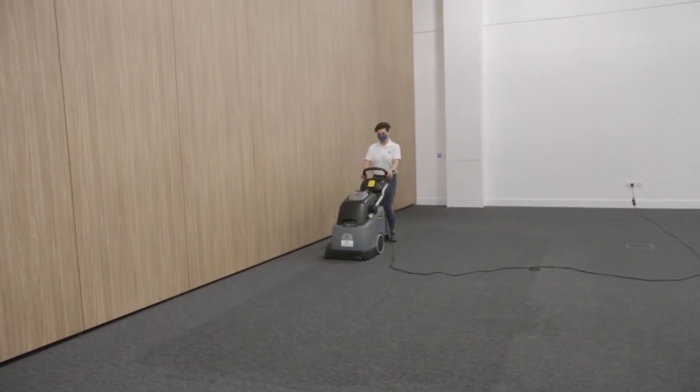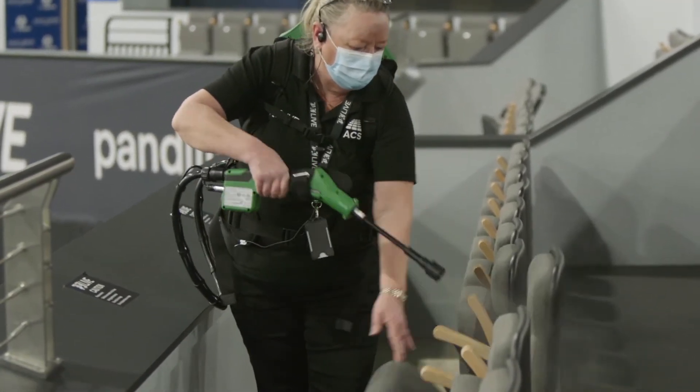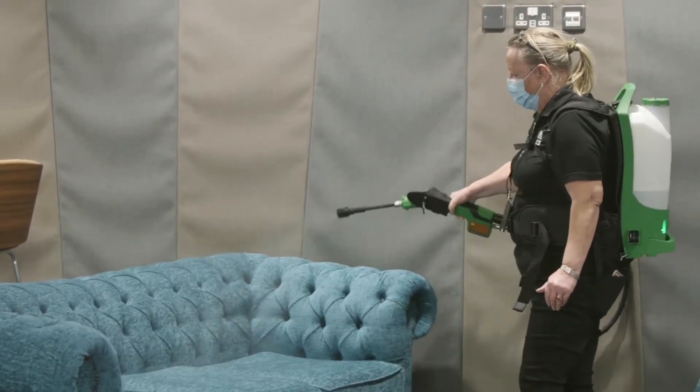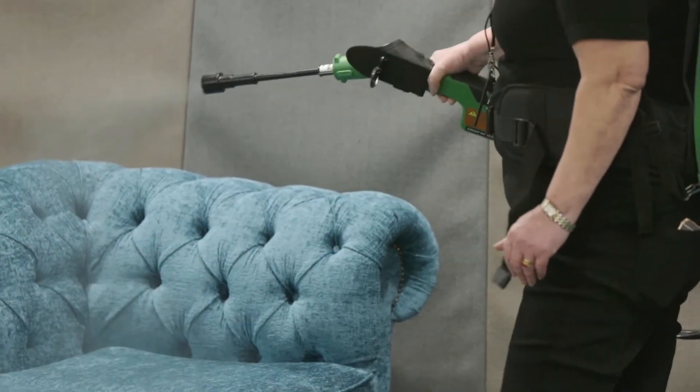We also offer a fogging service. Fogging, as the term suggests, uses disinfectant sprayed from a fogging machine. It's an effective way to disinfect horizontal surfaces and hard to reach areas, and is proven to be effective at reducing airborne contaminants.